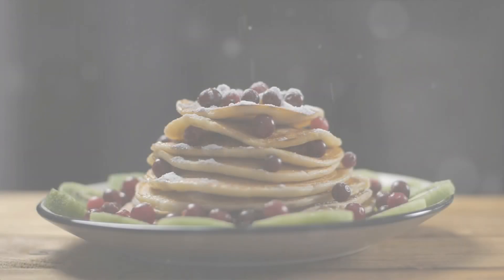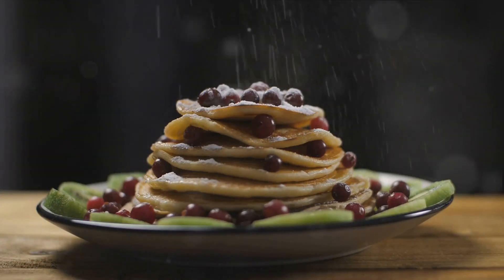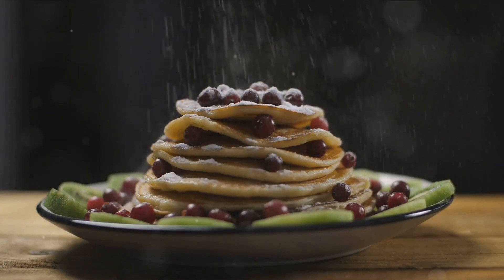Let's start with breakfast. How about some fluffy almond flour pancakes topped with fresh berries and a dollop of sugar-free whipped cream? Trust us, your family won't even realize they're eating a low-carb meal.